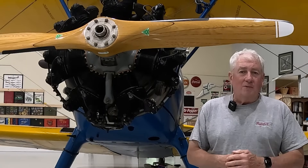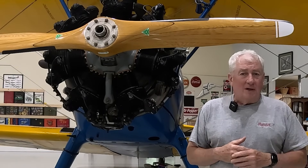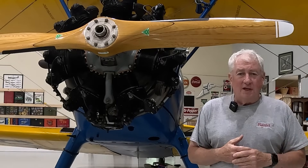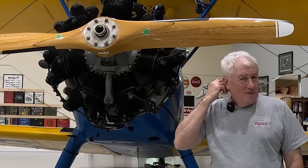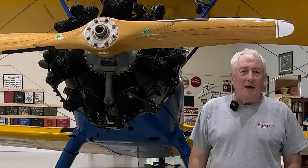I'm Scott Perdue and today on Flywire we're going to jump into the Avgas pool. I'm going to start at the beginning. There's an interesting twist to the story of aviation gasoline and how it worked out. It's not a simple path, if you will.